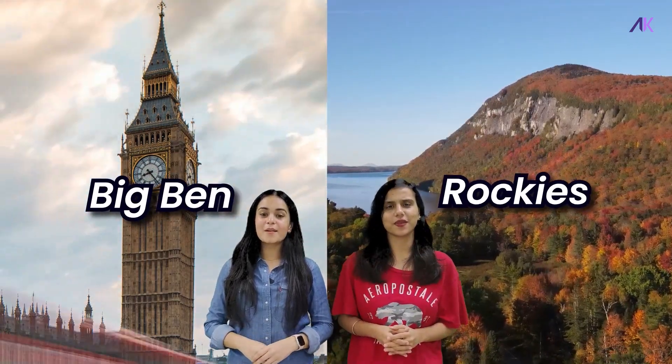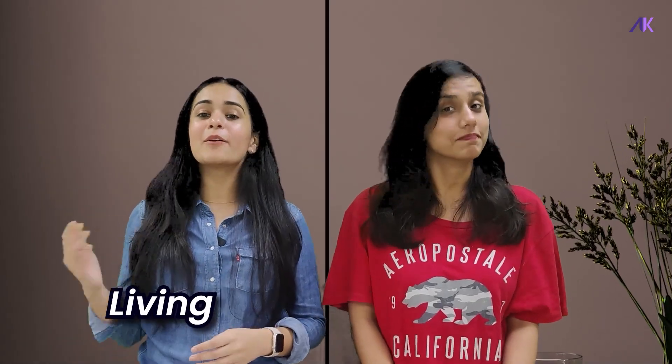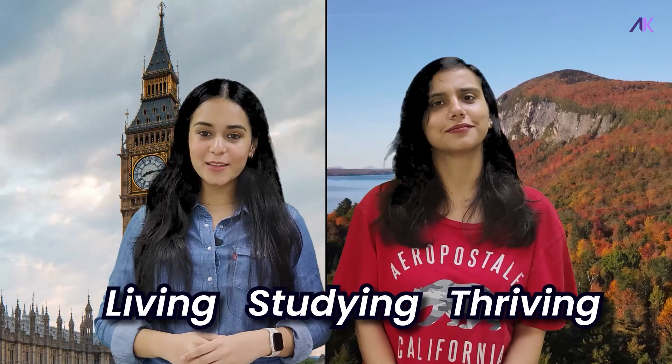This is not an average face-off. We are here to help our fellow Indian students navigate through every exciting possibility that these nations have to offer. So whether you are dreaming of the big win or mesmerized by the beauty of the Rockies, this video is tailor-made for you. We will break down everything you need to know about living, studying and thriving in the UK and Canada. Everything is on the table today — let's start the differences.